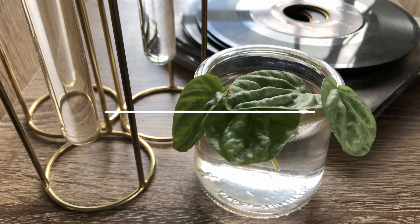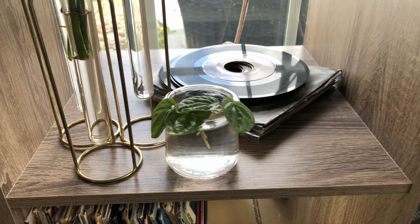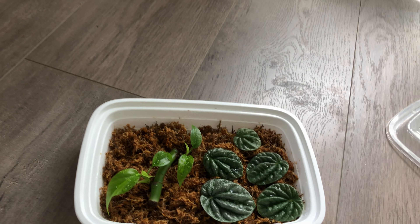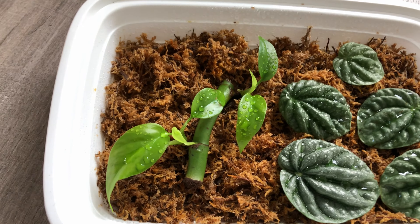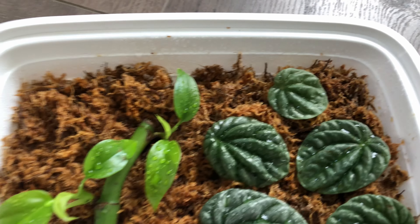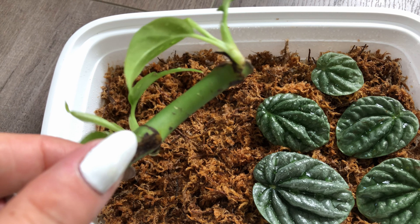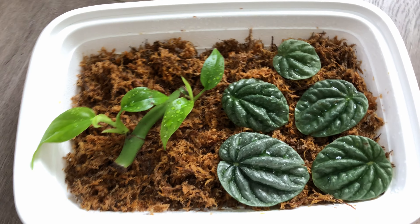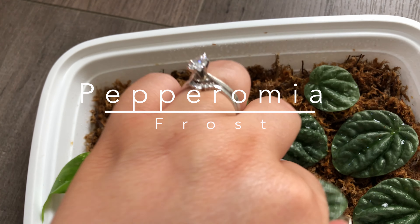And these Peperomia Frost cuttings that I just took a few days ago. Now, I have a secret spot behind this Fleetwood Mac album — this is my propagation box, aka an old Chinese takeout box. Most of my propagations are in water, but I'm experimenting in moss. Here we have these Rhaphidophora tetrasperma wettstick that I'm experimenting with — it's growing some really good leaves, but no roots or nodes yet. And here are some more Peperomia Frost cuttings that are still pretty fresh.